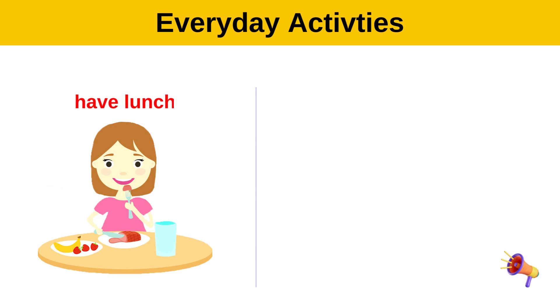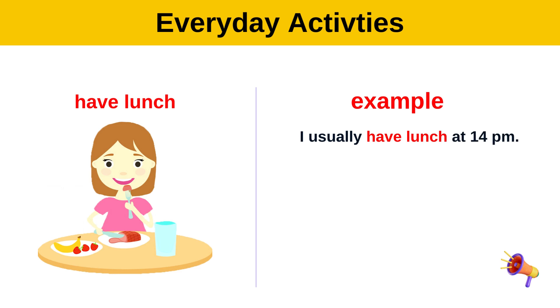Have lunch. Example: I usually have lunch at 2 p.m.